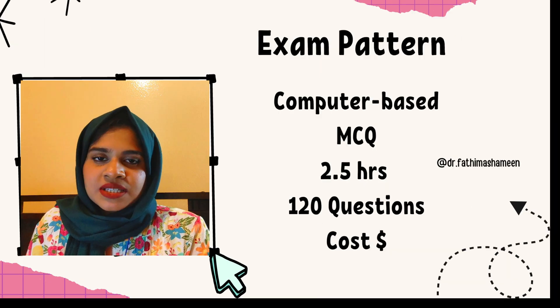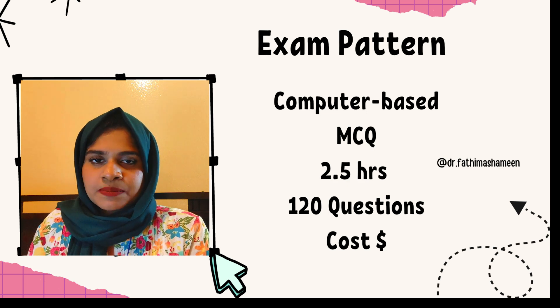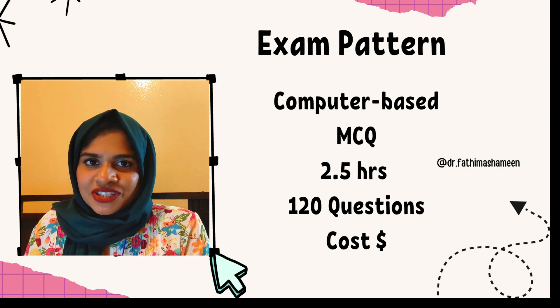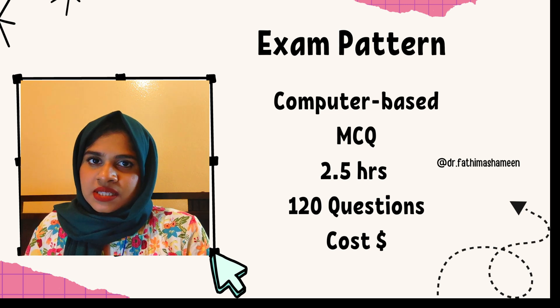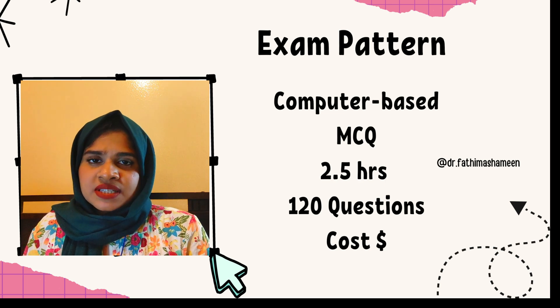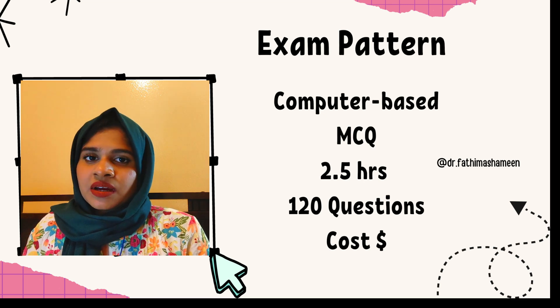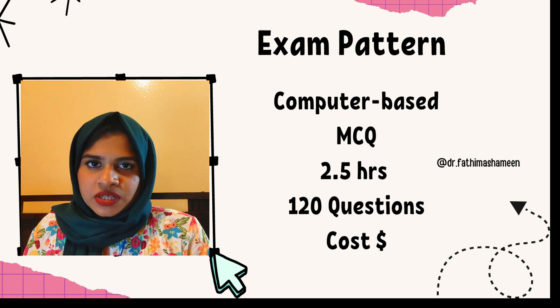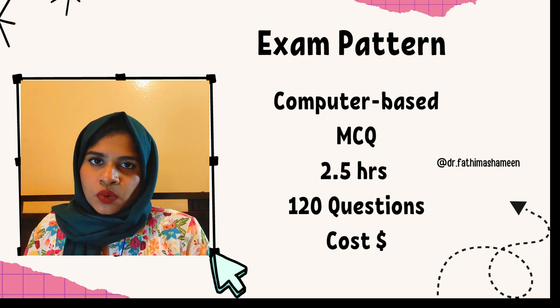Let's talk about the important things here. First, the exam pattern. It is a computer-based MCQ type examination — multiple choice questions — which is a drastic change from the CAPS examination. In CAPS, there were two different papers over four hours. Here you are only writing one paper, which is computer-based and will be around 2.5 hours — that is 150 minutes for 120 questions.